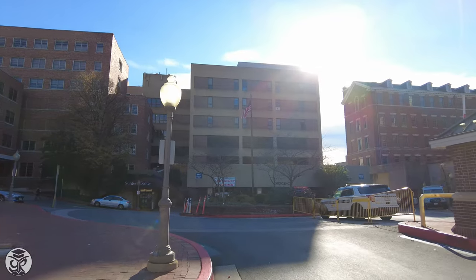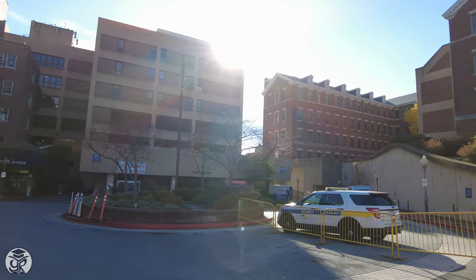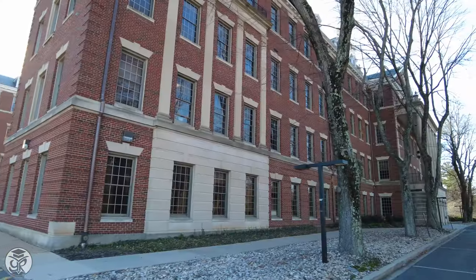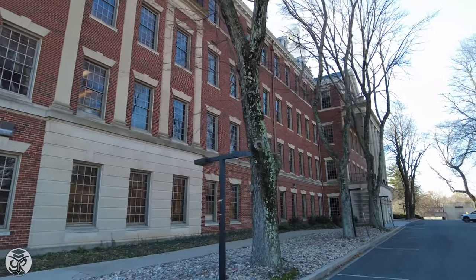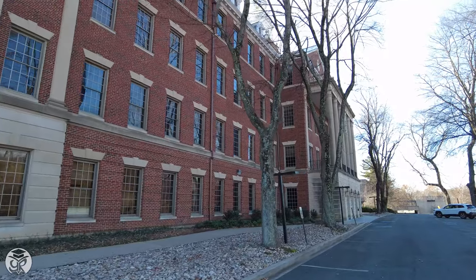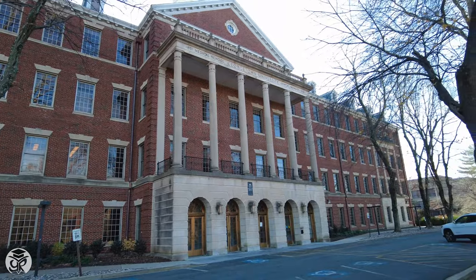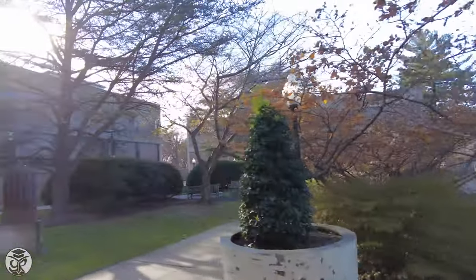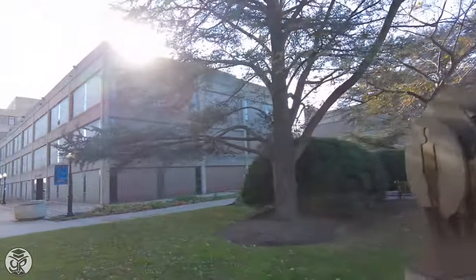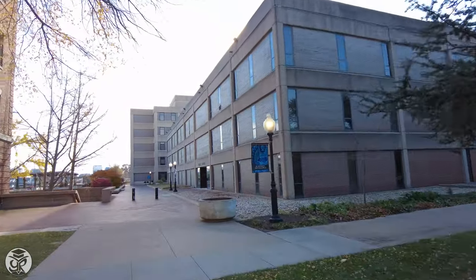We'll be starting off on the north side of campus on Reservoir Road where you can see the Georgetown University Hospital Complex. On the hill, the Medical and Dental Building houses administration for the University's renowned School of Medicine. Along the side of the Medical and Dental Building, you'll get a glimpse of some of the University's resources devoted to STEM research, including basic science, which holds labs for various departments in the life sciences.